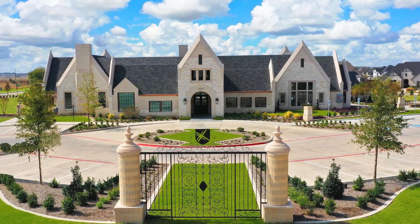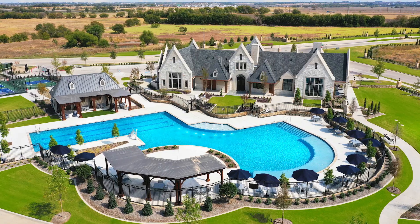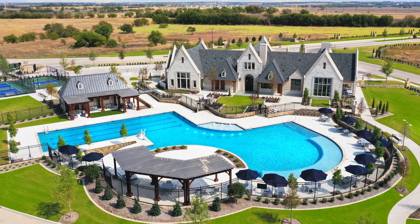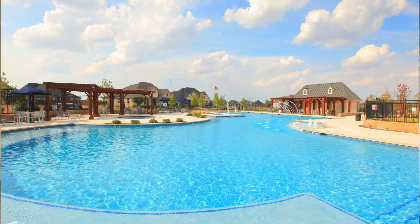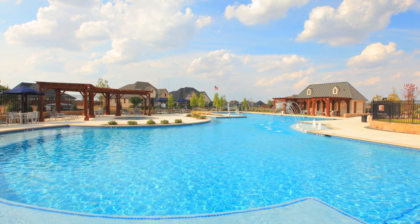As you enter the community, the amenity center is front and center. It's 6,000 square feet with a gym, pickleball court, half court basketball, playground, and an amazing pool.